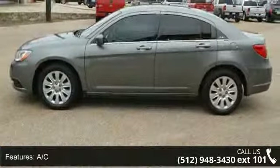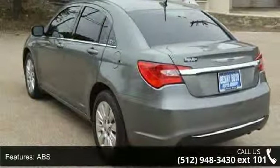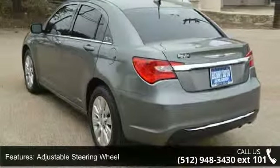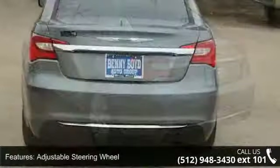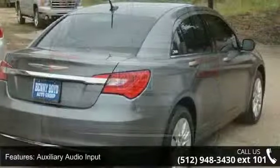Some of the top features included with this vehicle are 4-wheel disc brakes, AC, ABS, adjustable steering wheel, automatic headlights, auxiliary audio input, bucket seats, child safety locks, and driver adjustable lumbar.